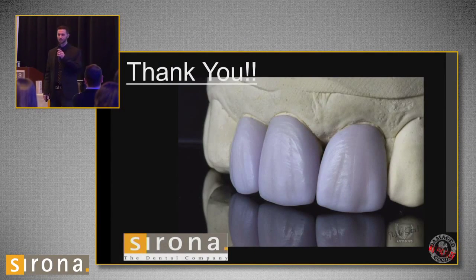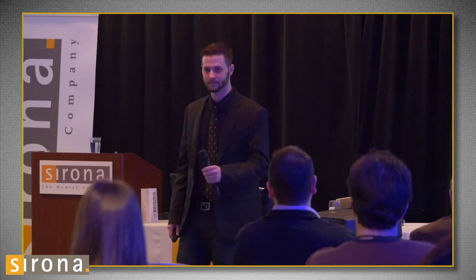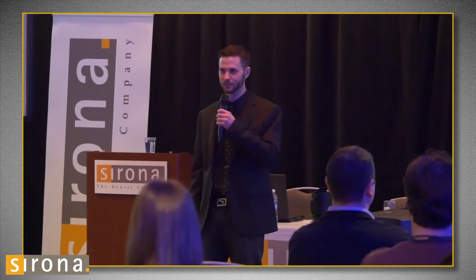I just want to say thanks for listening to me today. If you guys have any questions, now is a good time. And I want to thank Sirona for having me do this — it's been a pretty cool experience.